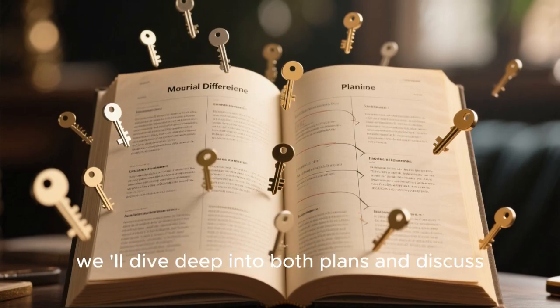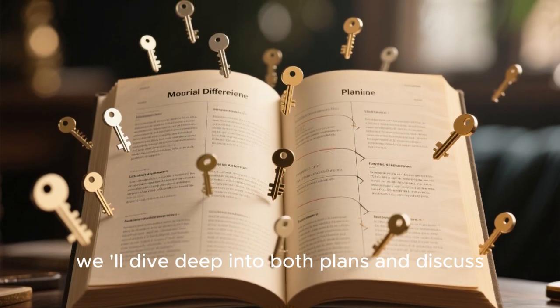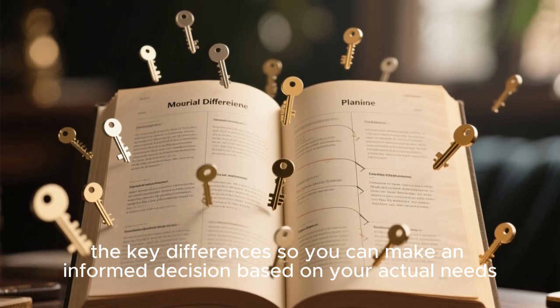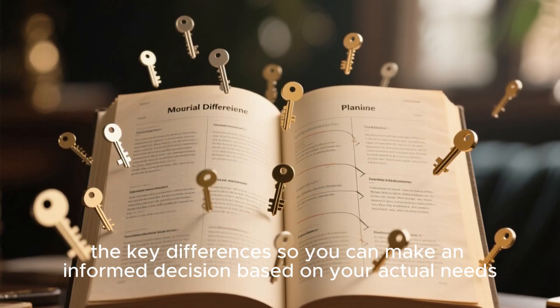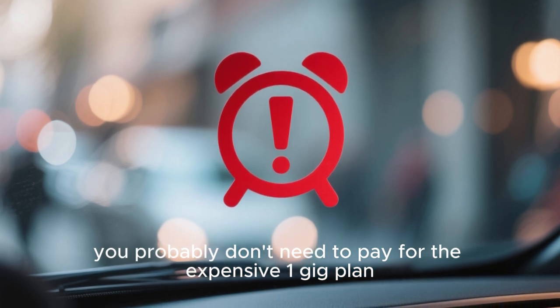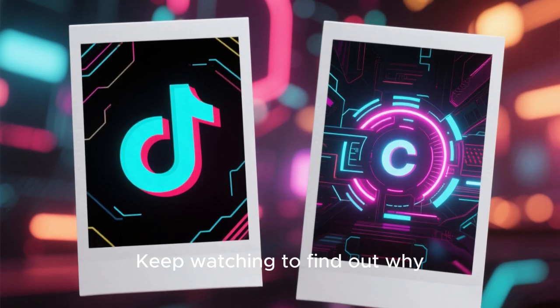In this video, we'll dive deep into both plans and discuss the key differences so you can make an informed decision based on your actual needs. Spoiler alert: you probably don't need to pay for the expensive 1 gig plan. Keep watching to find out why.